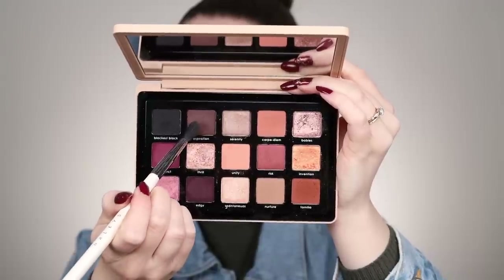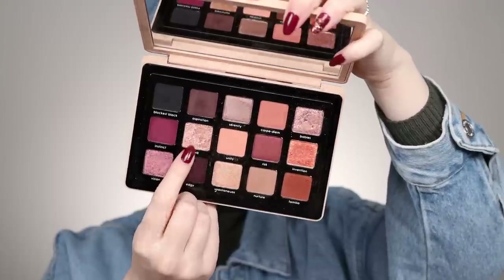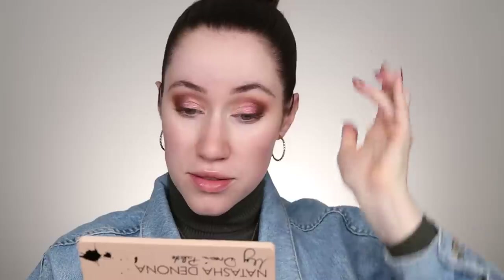I love the shift that gives. I'm taking the shade Aspiration on a slightly more structured brush and building it up on the very outer corner of the eye to make it a little more smoky on the edge, then into the crease. Then I'm taking the shade Thrill on my fingertip and applying it to the very inner portion of the eye to brighten up that inner third, blending it into the duochrome so there's a nice gradient.